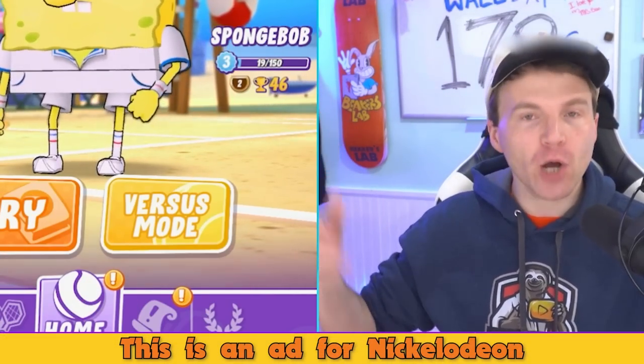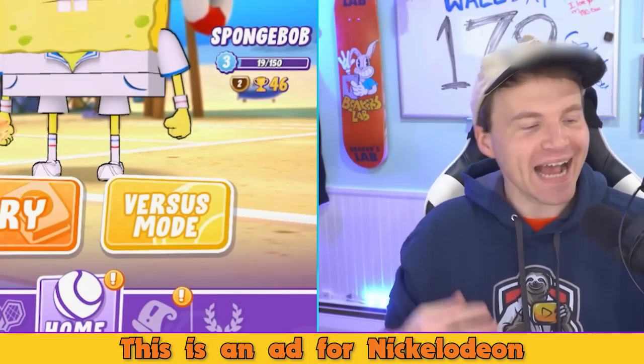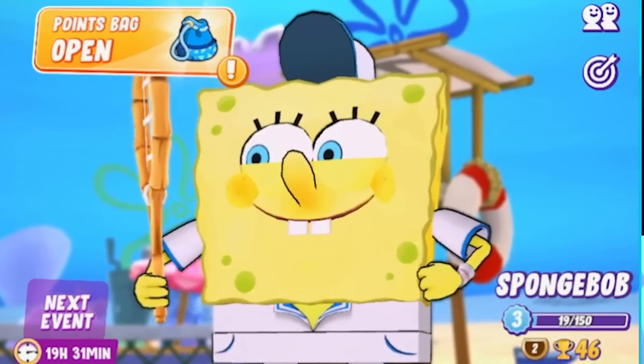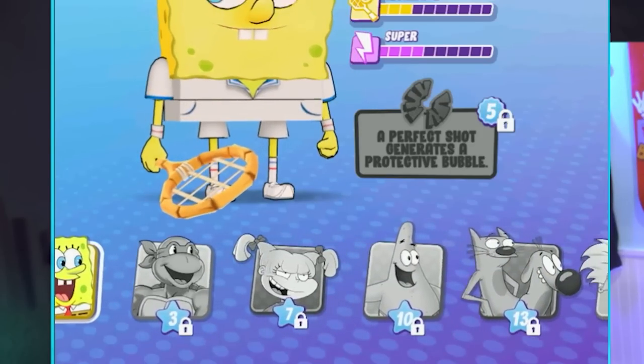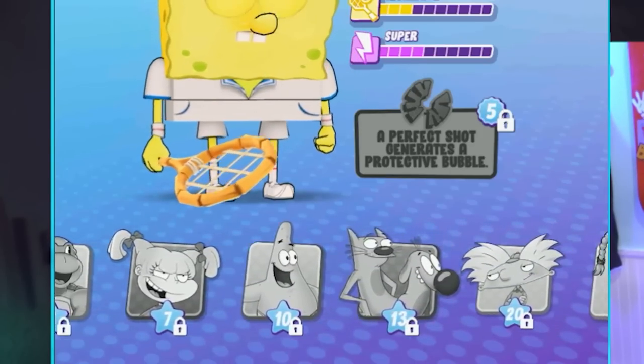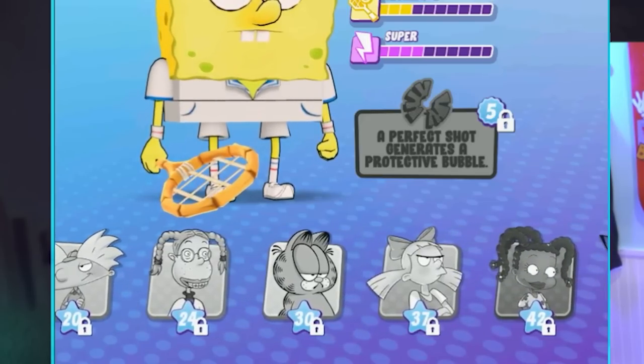Hey guys, welcome back to the show — it's Beaker's Lab, the gang is back! I'm your host Beaker, and we got Judo on the line. Today's episode is an ad for Nickelodeon. We're looking at Nickelodeon Extreme Tennis — play as your favorite characters from all across the Nickelodeon universe, all the shows you've liked and maybe never seen before.